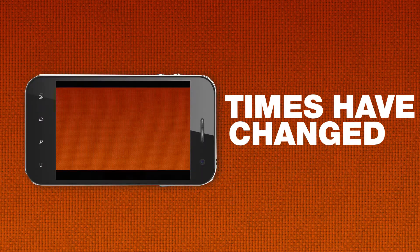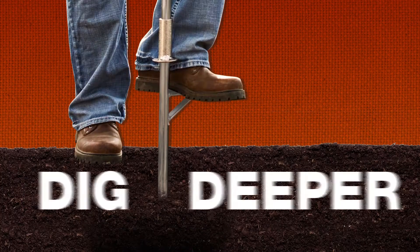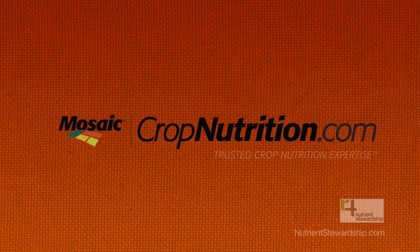Fertilizer has come a long way since the days you pulled a manure spreader back and forth a few times and called it a day. To dig deeper into the science of crop fertility, start at CropNutrition.com from the Mosaic Company.